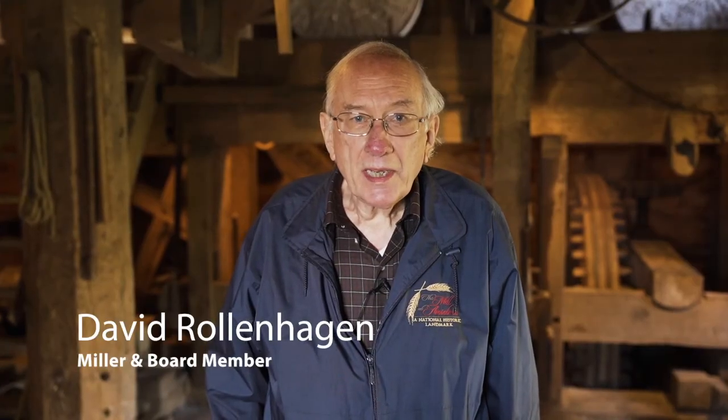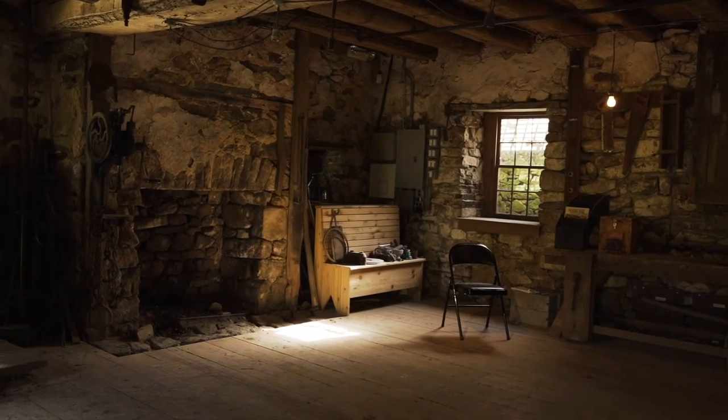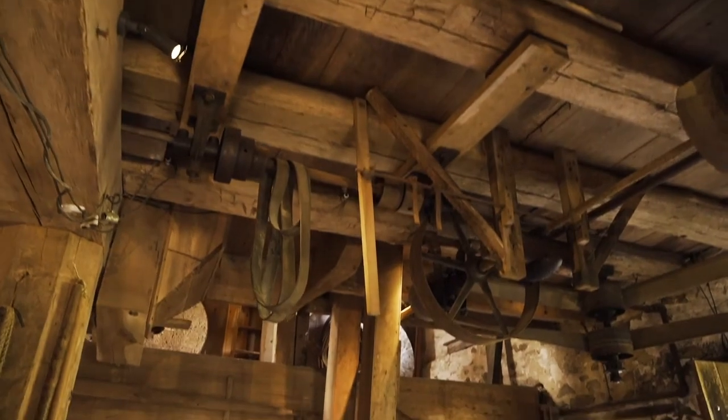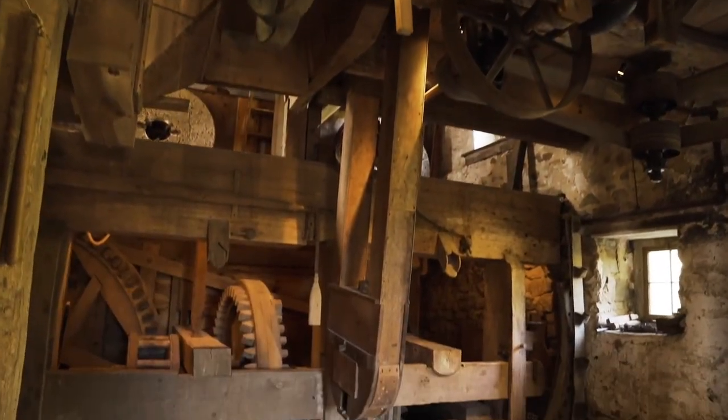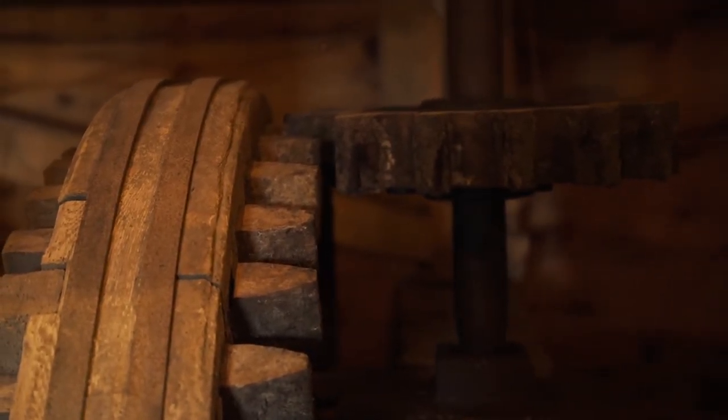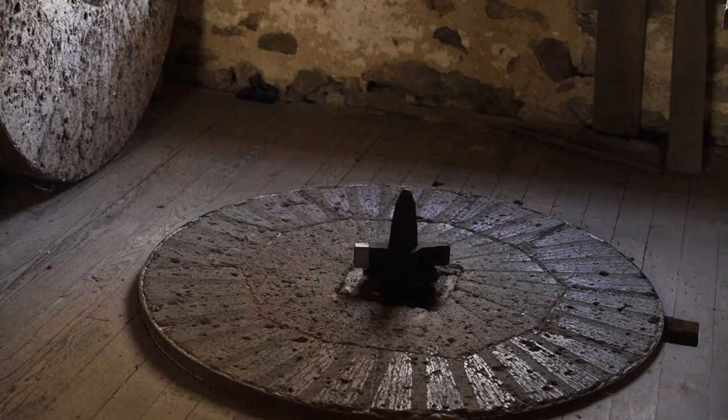My name is Dave Rolandhagen. I am the miller here at the Mill at Anselma. You are now on the first floor of the mill. This mill was built as a custom mill, meaning the local farmers would bring their wheat in here to have it ground and then take the flour home. What you see ahead of you is the machinery that runs the stones that do the grinding. What you see is what it looked like in 1747 — it still operates the same way.